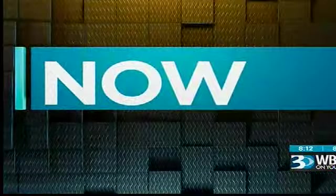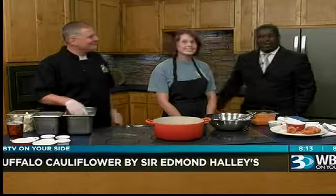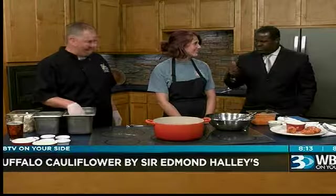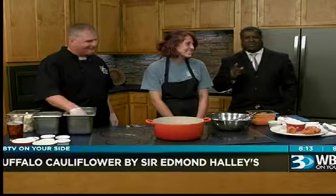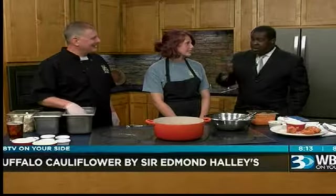A healthy alternative for a crowd-pleasing appetizer. Andy Hollis from Sir Edmund Halley's joins us tonight along with his daughter Reagan. Thanks for being here, guys — we appreciate you. Father-daughter team, I love that. The restaurant is a staple of the Park Road Shopping Center for those of you who don't know. And we're getting a taste of their buffalo cauliflower.